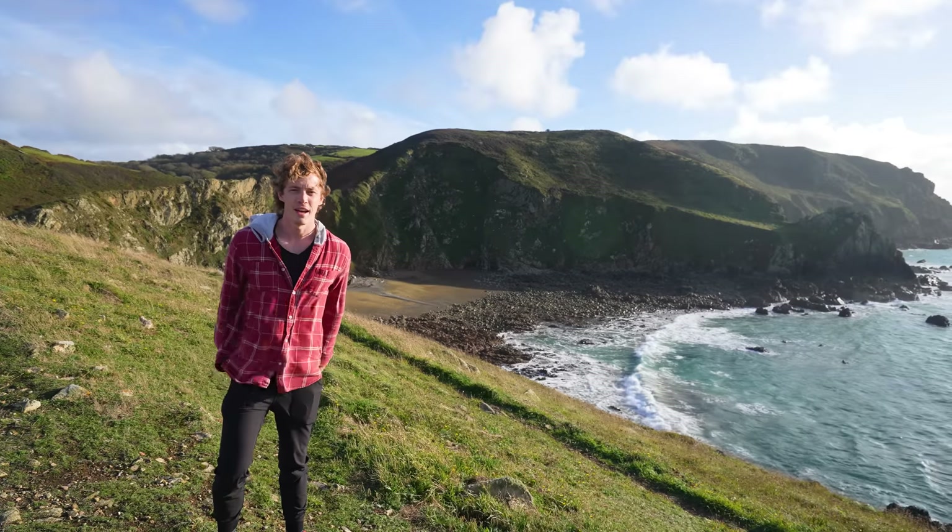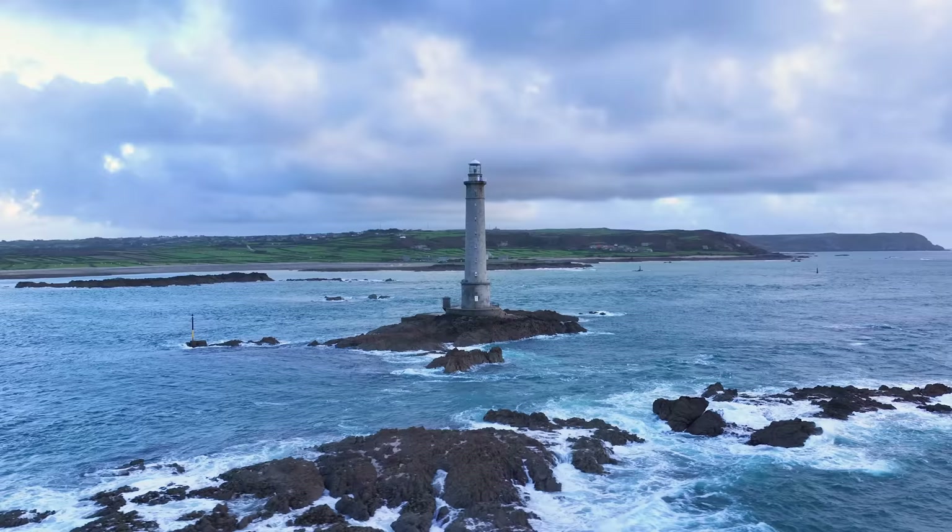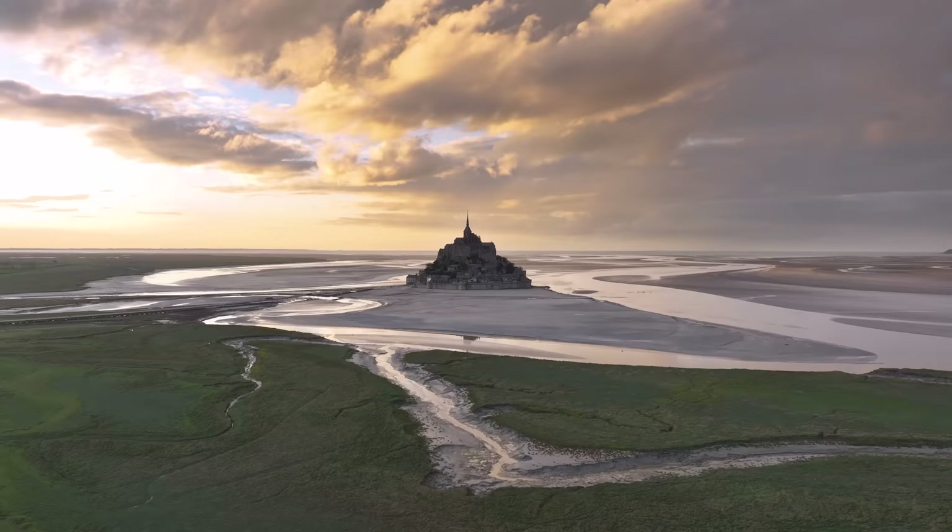What's up guys! My name is Ryan and I recently returned from exploring France's region of Normandy and I wanted to share with you my favorite places, so here is my Normandy Top 10.